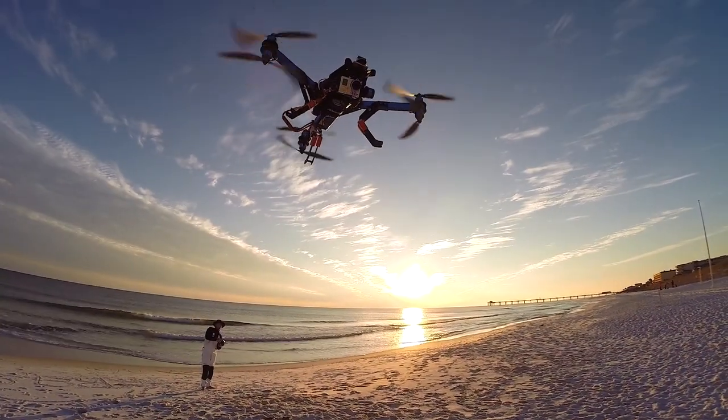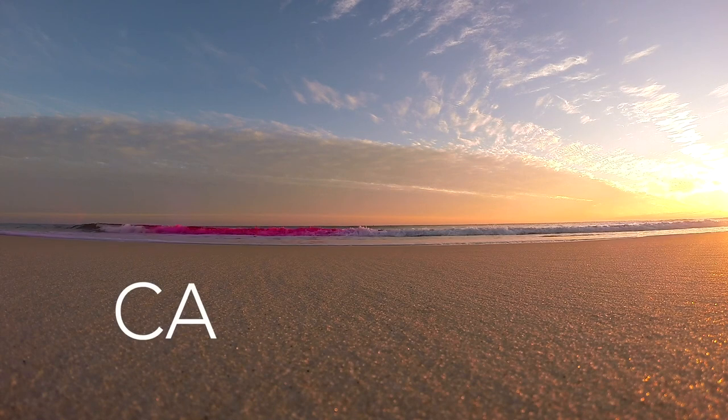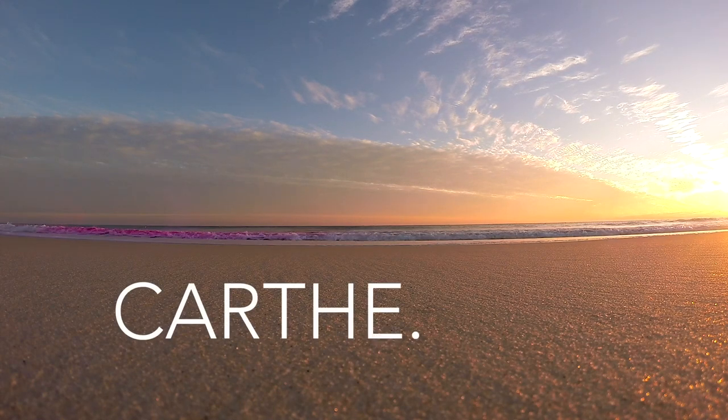Not bad for a couple of little robots. To learn more, visit CARTHE dot org.